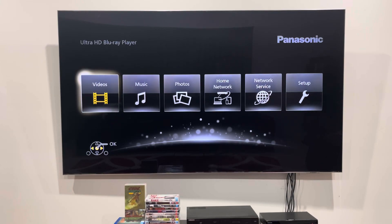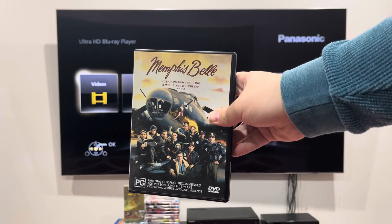Hey guys, it's Earl J Network here, and today we're going to do another double format opening in the Steam of the Years — Memphis Belle from 2000.